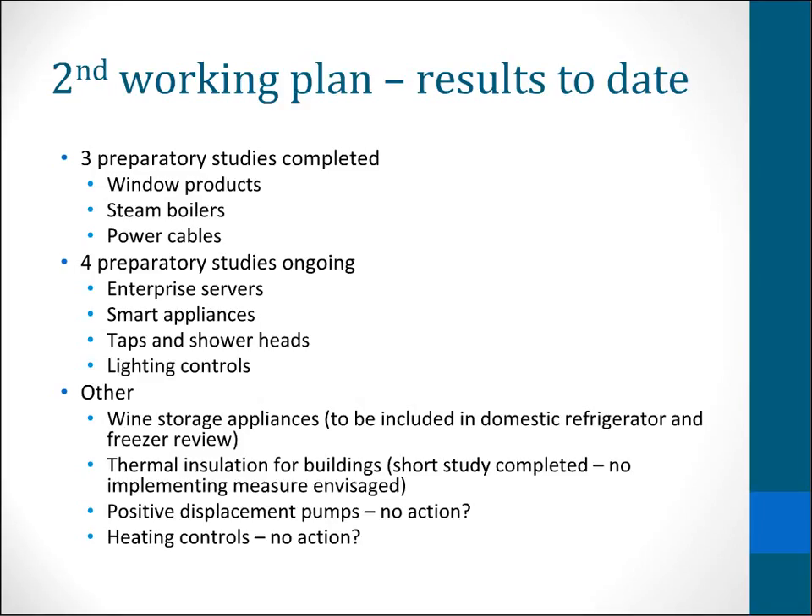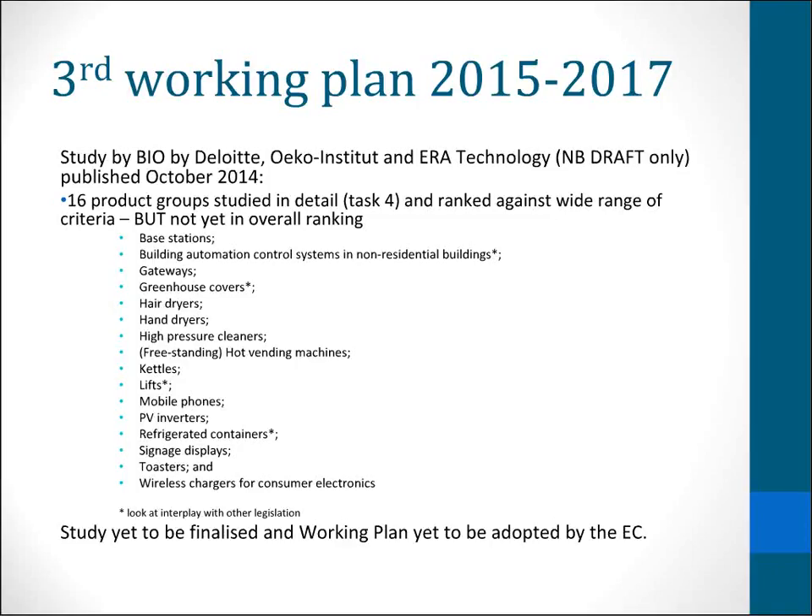Moving on to the third working plan, we have the draft working plan study, which came out October of last year. That identified and looked at 16 product groups in detail and ranked them against criteria, but the final step of the overall ranking still hasn't been published. They are listed here. It's quite a diverse group of products, and some of them are specifically highlighted as looking at overlaps with existing regulation. For example, lifts need to look at existing buildings regulations under the energy efficiency directive or energy performance of buildings directive. You may be surprised to see mobile phones on the list, and that's quite an interesting one.